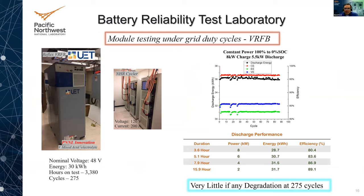The last module example is a vanadium flow battery from UET. It's been on test for about 3,500 hours, cycling 275 cycles. It hasn't entered a duty cycle yet but has been charging and discharging at high states of charge — from 90 to 10, then 80 to 20, and now at 100 to 0 state of charge. The discharge energy is pretty good, with energy efficiency on the order of about 82%, meeting the specifications of this battery. There is very little if any degradation at 275 cycles — it's running extremely well.